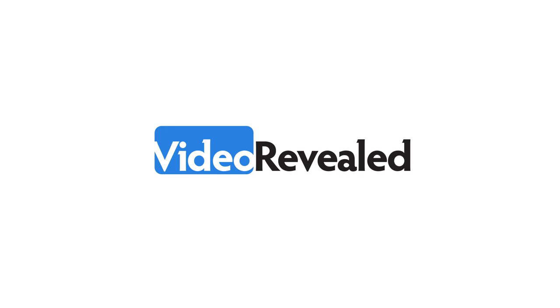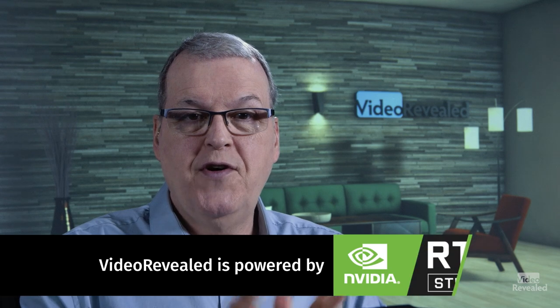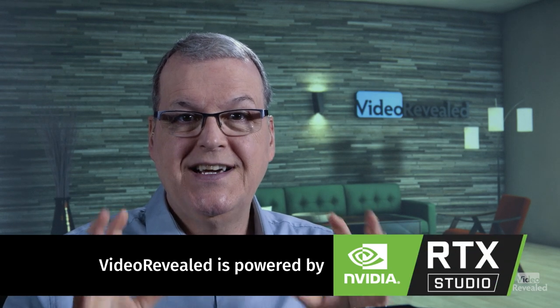Hello and welcome to Video Revealed. I'm Colin Smith. A revolution is happening in the world of cloud storage and it's called LucidLink. We're going to go through a few things including connecting to my buddy Dave Helmley. He's 500 miles away and I'm going to show you how LucidLink storage, which we're both running, seems like it's right here in the same room. Ladies and gentlemen, my former manager when I used to work at Adobe — Dave Helmley.